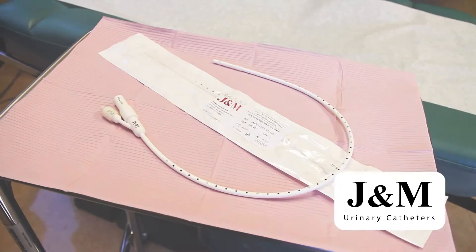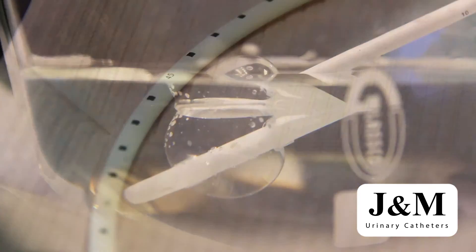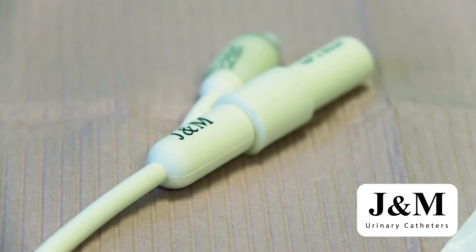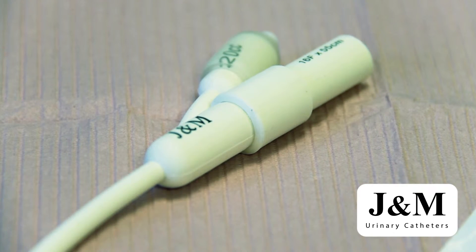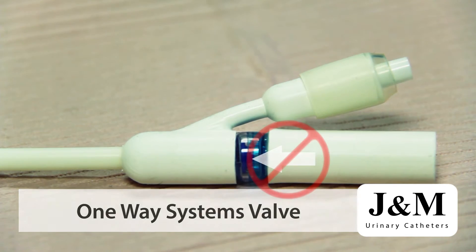J&M's mission is to improve the patient experience with indwelling and intermittent urinary catheters through innovative design focusing on improved comfort and hygiene. The most prominent feature on J&M's indwelling urinary catheters is a one-way valve. This strategic design element helps combat catheter associated infections by minimizing urinary reflux.